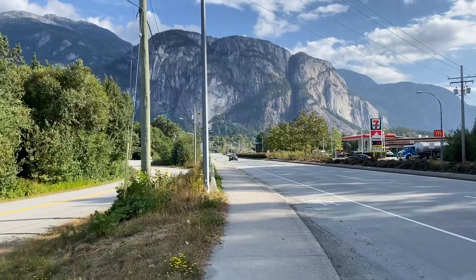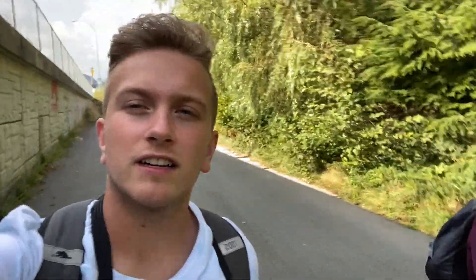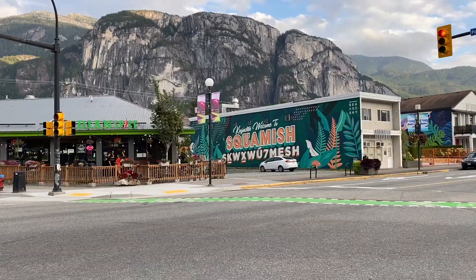We just arrived in Squamish. We're gonna go check into our place and we're gonna go explore the city for a bit, and then tomorrow is the big hike day. Now it's the evening in Squamish. We're gonna go check out the city and go to the nice river that's there.